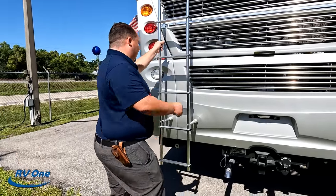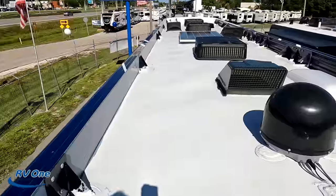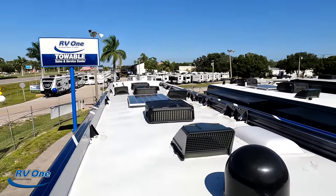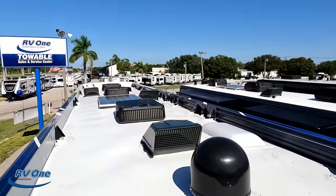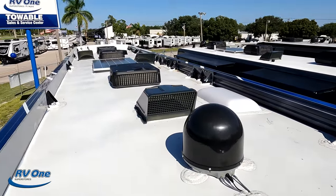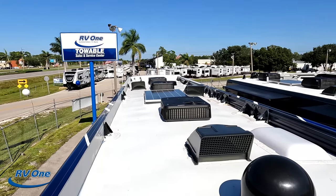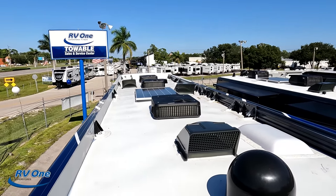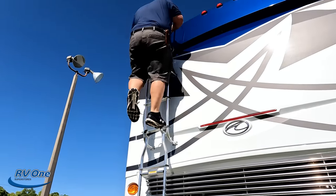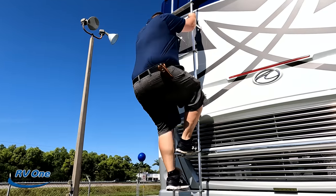There's a ladder to get up on the roof — not my favorite, but let's go up. Up here on the roof you can see it's a nice one-piece fiberglass roof. Not one, not two, but three Whisper Quiet air conditioning units. You have a King Air digital antenna, three MaxAir fan covers, a Wi-Fi Ranger, and there is solar already on the roof.